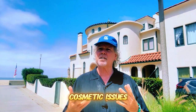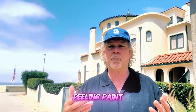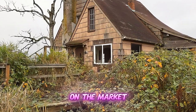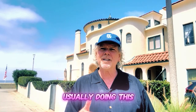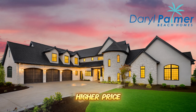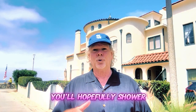A pre-inspection can also identify cosmetic issues that can be easily fixed to boost your home's curb appeal, which increases its value. For instance, the inspector finds peeling paint or overgrown landscaping — you can address those issues before putting it on the market. Curb appeal is what your home looks like when a prospective buyer drives up. What's your home's first impression? Doing this makes your home more attractive to potential buyers and can help you command a higher price. It's like dating — you're not going to show up in a dirty t-shirt and torn jeans on the first date. You'll shower and make yourself look more presentable.